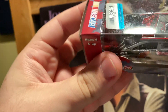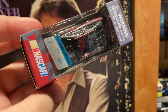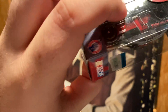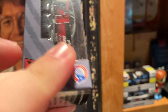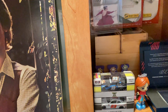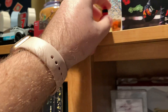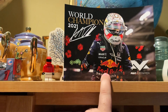Next we have this Dover program car — you don't really see a lot of these unless you're at the track. I went to the mall with my grandma a few weeks ago and found this in like the dollar store, so she bought that for me. We also got this little LEGO Dale Jr.